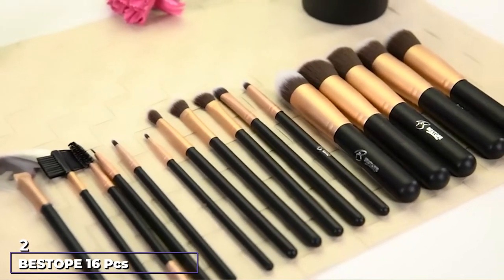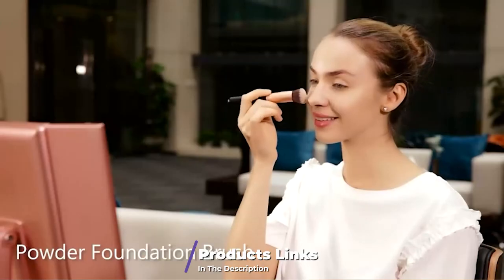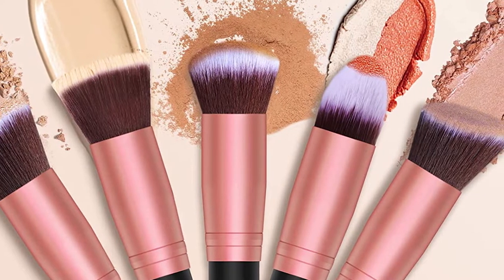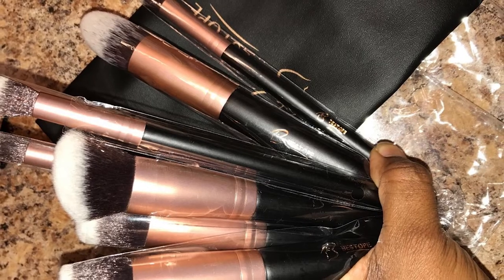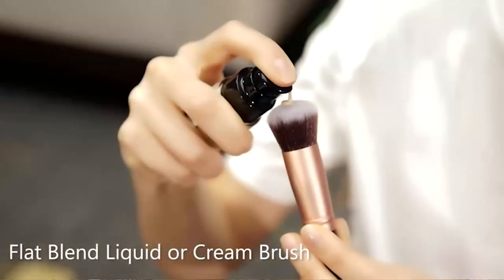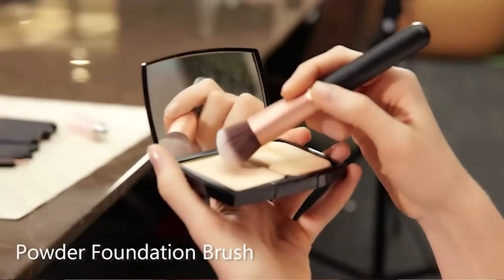Moving on to number two: the BS Taupe 16-piece Makeup Brush Set. Most beginners don't feel like spending a lot on makeup brushes while still in the practice phase. This 16-piece set by Bestow contains all the essential brushes for eye and face makeup at the lowest possible price. The bristles are made with care and do not fall off easily. The brushes are silky and soft, which is essential for proper blending, though if too soft, product may remain on the brush instead of blending on the skin.